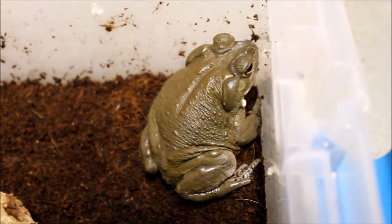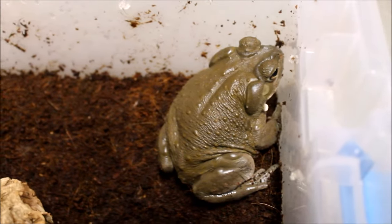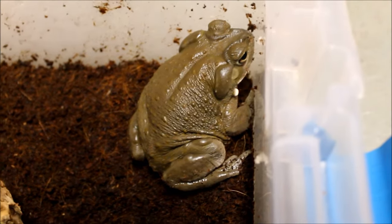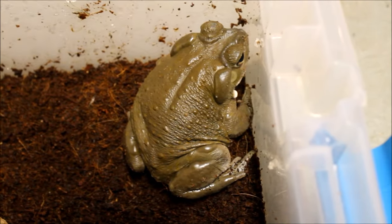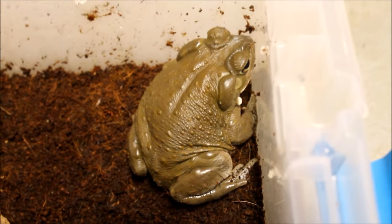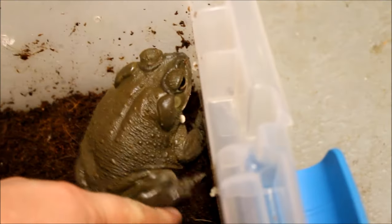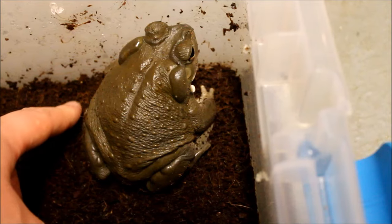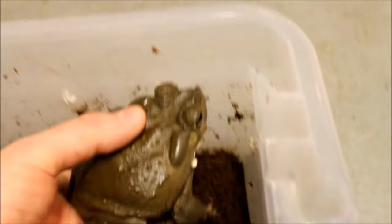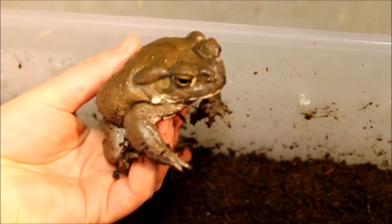He started eating immediately after I put him in the bin. He's actually going to move into the bullfrog's bin once the bullfrog goes into the tank. It's a simple setup — cocoa earth, some water, a piece of cork to hide in — and he's a happy toad. It's a definitely unique looking animal: smoother skin than the typical bumpy toad look. That thing's a beast.